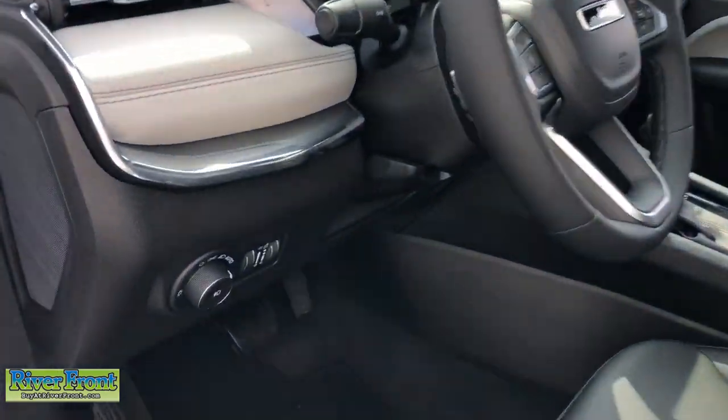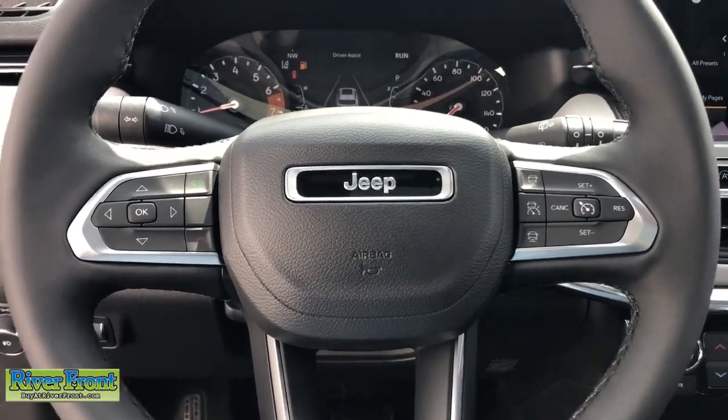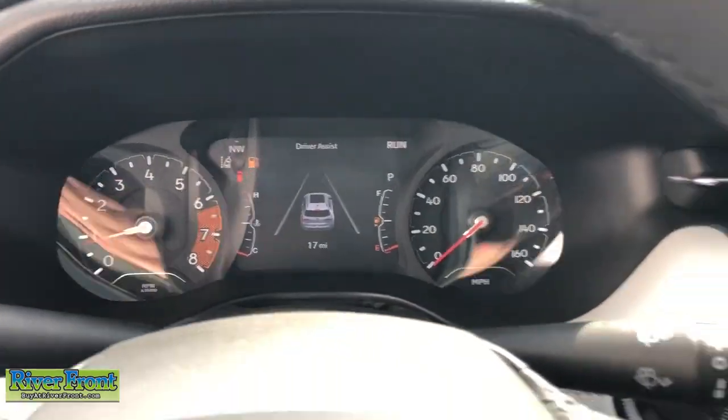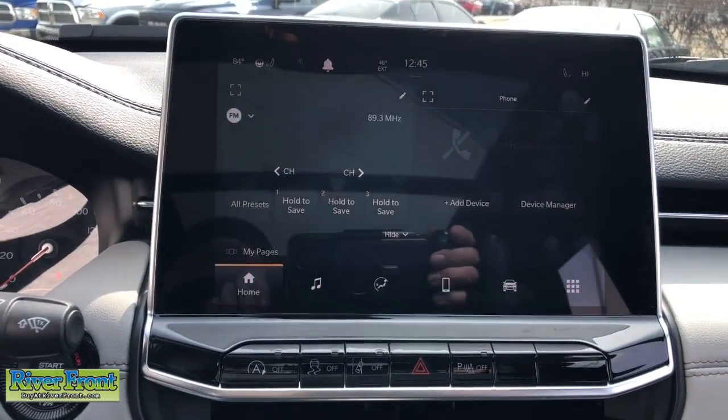Keyless entry, sunroof/moonroof, backup camera, premium sound system, satellite radio, fog lamps, heated mirrors, alarm, dual zone AC, power driver's seat.